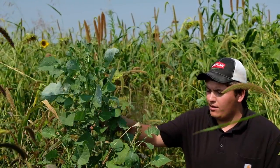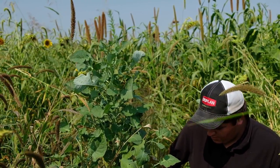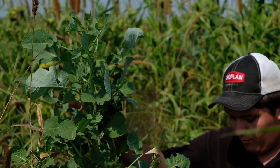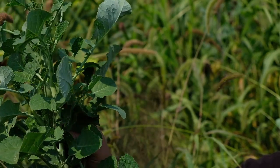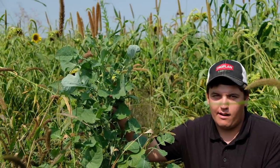Right here we have what's referred to as Ethiopian cabbage. It is in the brassica family — it doesn't really look like cabbage, but when you look at the characteristics of the plant it is in the brassica family. The root system is where you get the most benefit; it's not fixing nitrogen, you are building biomass. With the brassica, you have a long tap root that goes down below ground, which is going to help break up compaction layers within the soil.